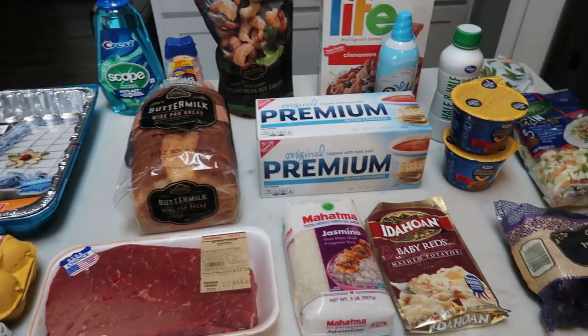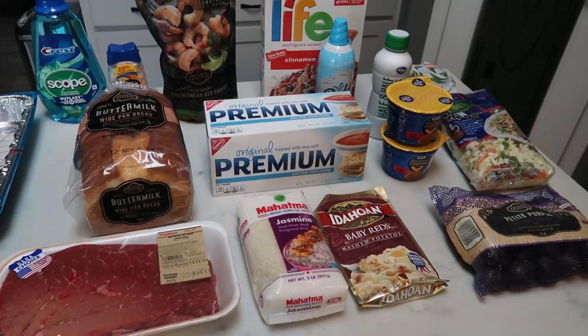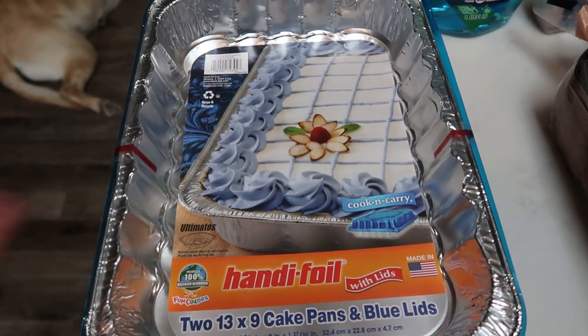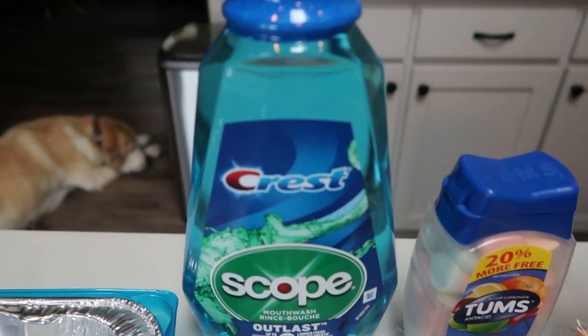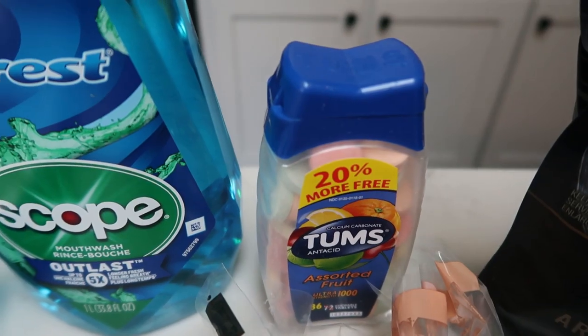Here is my grocery haul from Fred Meyer, which is a Kroger store. I'll show you everything I picked up, even the non-food items. Not shown is a case of water. I picked up a two-pack of handy foil pans with lids — they were on a great coupon, and with holiday baking and storing baked goods, it was a fantastic deal. I also picked up some new Crest Scope mouthwash — I had a coupon for that — and some Tums.